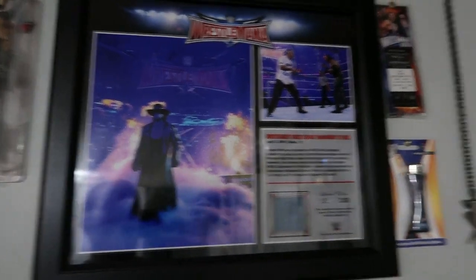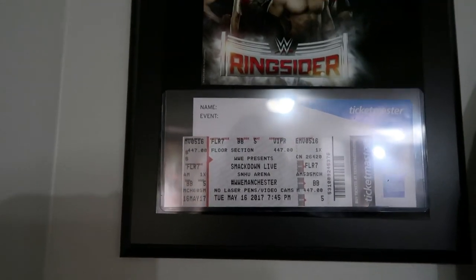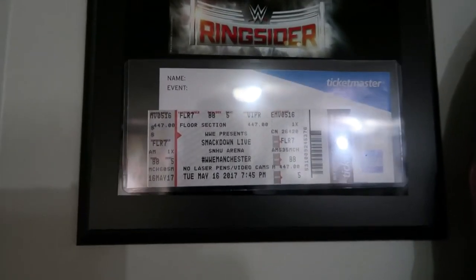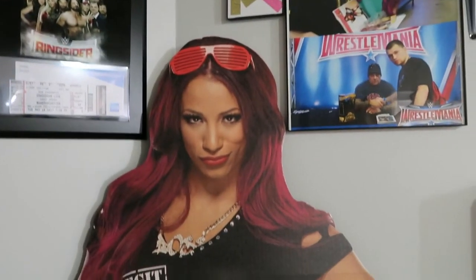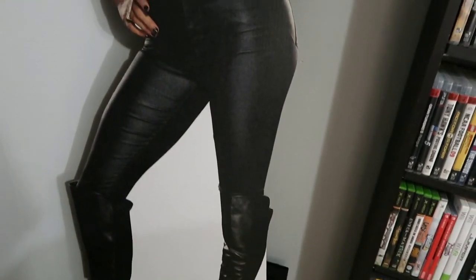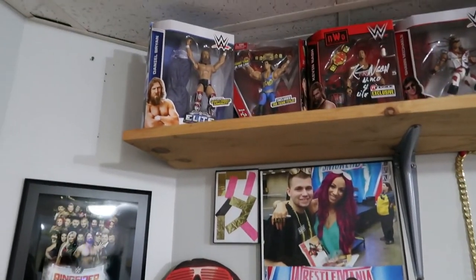We have Wrestlemania tickets and then I have the Wrestlemania 32 plaque — number 30 out of 250. Right here we have my Ringsider package plaque — seat five, row two, floor seven — that's how I got my seat. I'm gonna have the Sasha Banks standee with my new internet router right there. I'm glad I got new internet; so much faster and easier to upload videos.